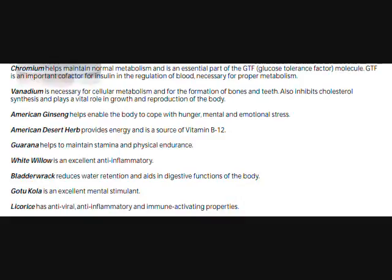It has American desert herb, which provides energy and is a source of vitamin B12. Guarana helps to maintain stamina and physical endurance. White willow is an excellent anti-inflammatory.